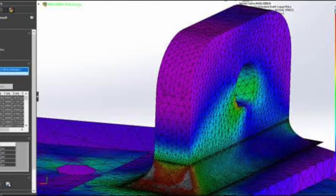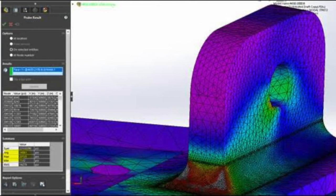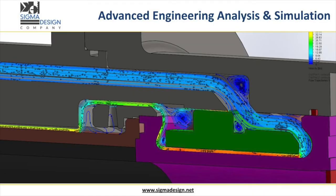This includes FEA simulation that allows us to uncover stress concentrators, as well as CFD analysis for flow and heat transfer to detect non-obvious, counterintuitive design flaws early in the process.